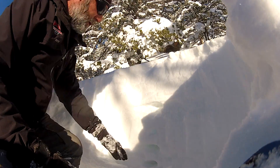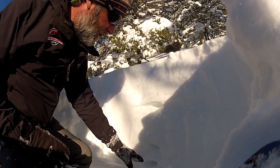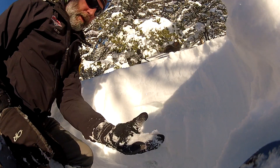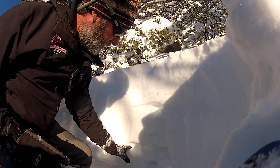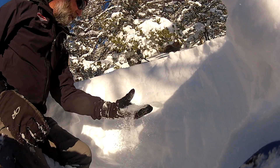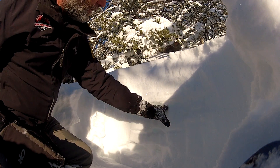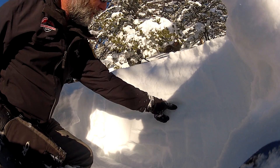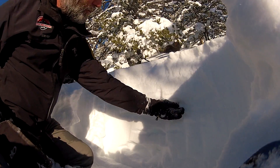Down here this snow was pretty shallow in December, so it developed faceted properties. You can see I can stick my hand right in here — this is pretty weak, faceted snow. There's also a layer here between the Christmas layer and the solstice layer that has some graupel and faceted snow.